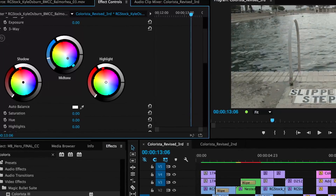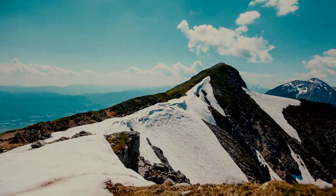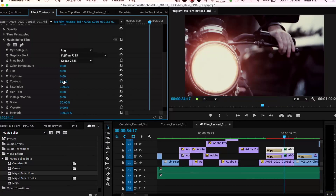Magic Bullet Suite 12 is a set of tools for color correction, finishing, and film looks for filmmakers. Together, they bring intuitive, powerful color correction and beyond right to your editorial timeline.